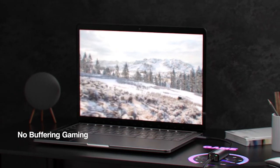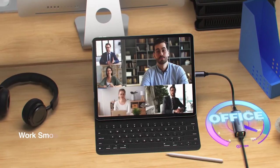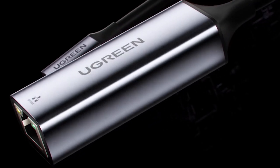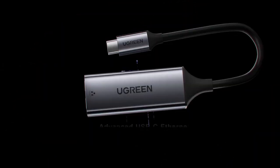Whether you're a professional working from home, a student attending online classes, or a gaming enthusiast, the Ugreen Ethernet Adapter is a must-have accessory. It provides a reliable and fast wired network connection that ensures you never miss a beat.